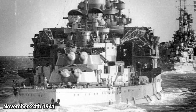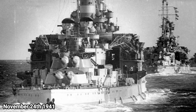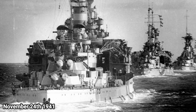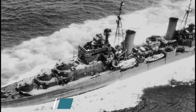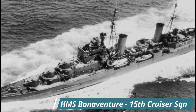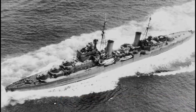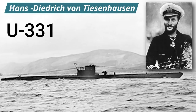On the afternoon of the 24th of November 1941, Barham departed Alexandria along with the first battle squadron — comprising Barham, Queen Elizabeth and Valiant — and an escort of eight destroyers. They were to provide cover for the 7th and 15th cruiser squadrons, who were hunting for Italian convoys moving through the Mediterranean. Early the next day, German U-boat U-331, under the command of Hans-Diedrich von Tiesenhausen, detected the British ships' presence and plotted an intercept course.